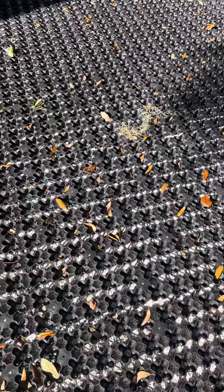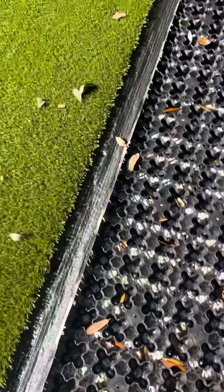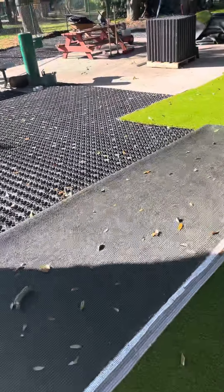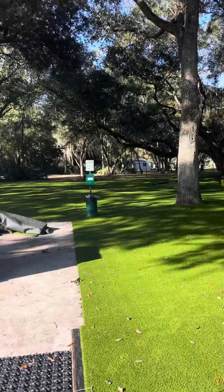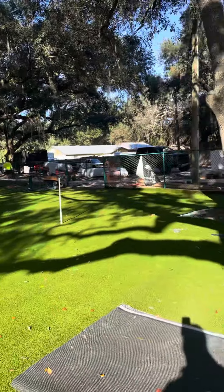Under that, we have a few inches of 57 rock and we have some limestone you can see there. Here we are with more Air Drain GL Cell — look how beautiful this is coming along.